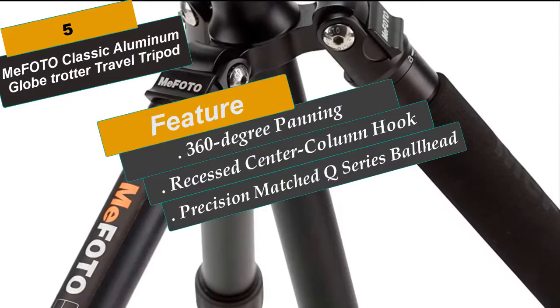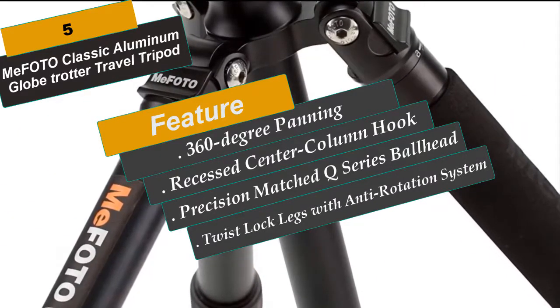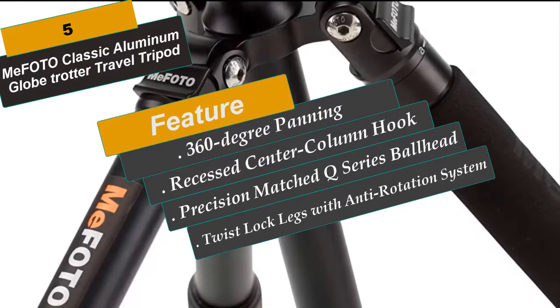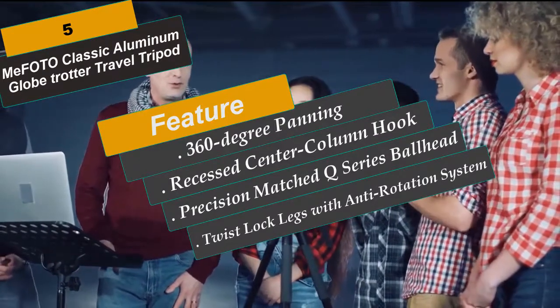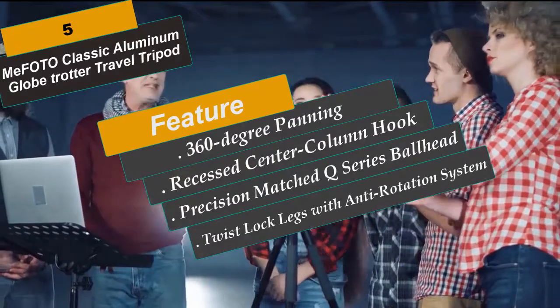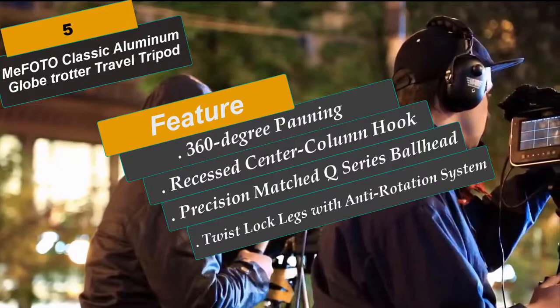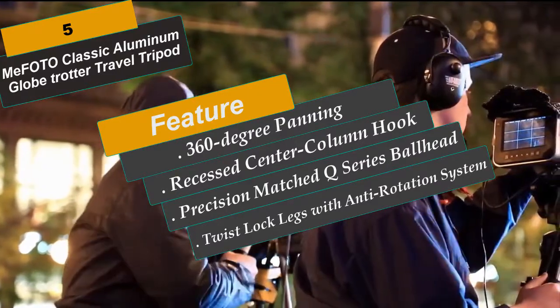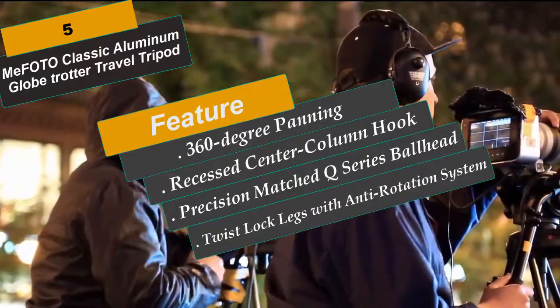The Globetrotter only weighs 4.6 pounds but can support up to 26.4 pounds, making it perfect for DSLR cameras and larger lenses. The tripod legs can be inverted and folded back 180 degrees, giving it a compact size of 16.1 inches. Two leg angle positions provide flexibility and enable shooting in cramped quarters or on irregular surfaces. Twist-lock legs with an anti-rotation system, paired with rubberized locking grips, enable fast and fumble-free setup plus weather and dust resistance.